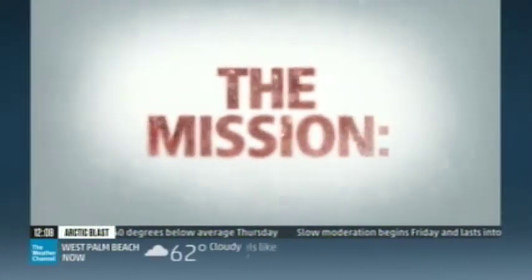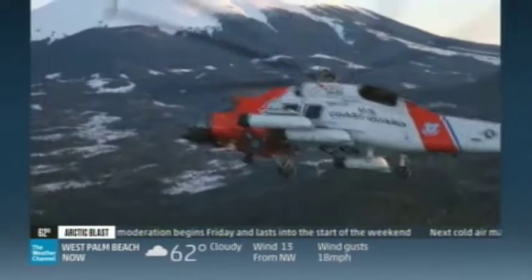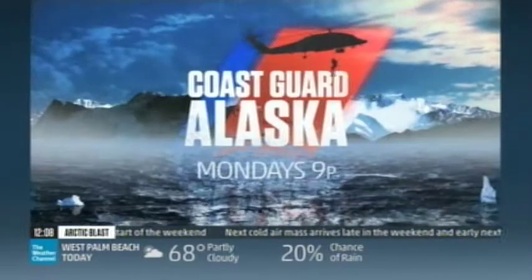A promo highlights dramatic weather rescue situations: 'You know you're going to go out in bad weather. We're willing to take a lot of risks. He has no heartbeat, he's got no pulse. These people are counting on us. So let's go! I've never been so terrified. When you go out there, it's dangerous.'